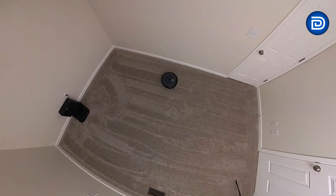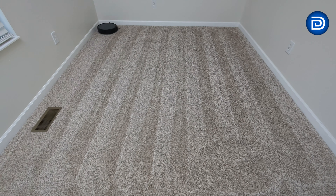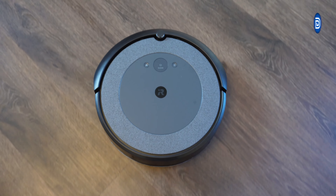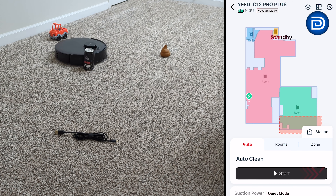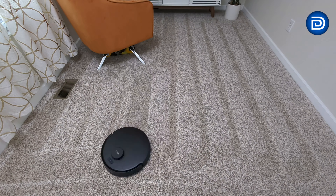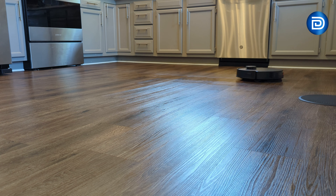Navigation is crucial for efficient and comprehensive cleaning. The iRobot i5 Plus employs iAdapt 3.0 navigation with visual localization, enabling it to create detailed maps of your home. This allows for systematic cleaning patterns, room-specific cleaning, and efficient path planning, minimizing missed spots and redundant passes. The i5 Plus can remember multiple floor plans, making it ideal for multi-story homes. In contrast, the Yeedy C12 Pro Plus utilizes newer and more advanced 360-degree LiDAR navigation, which offers precise obstacle detection and mapping, providing faster and more accurate navigation, allowing it to swiftly adapt to changes in the environment and navigate tight spaces with ease, resulting in a more efficient cleaning cycle, especially in cluttered or complex layouts.